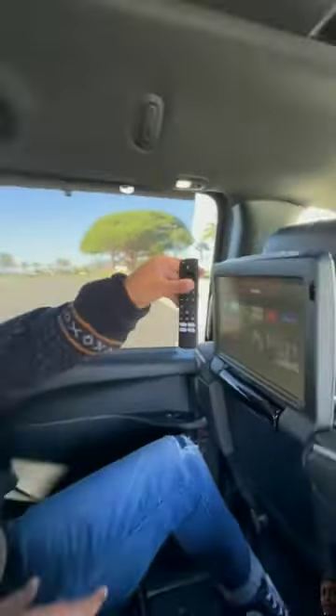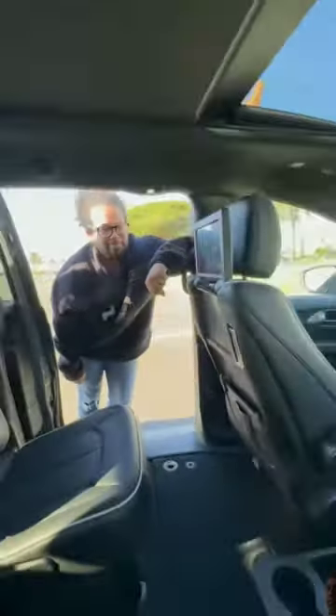A Harman Kardon sound system. The second row gets built-in sunscreen shades, heated seats, built-in Fire TV, and tons of recline. But this is my favorite part — push this button, put a movie into your Blu-ray player, and enjoy your evening.